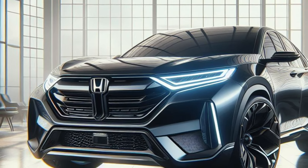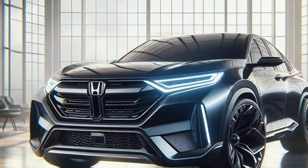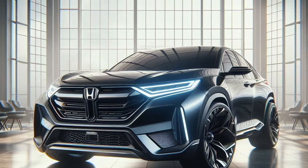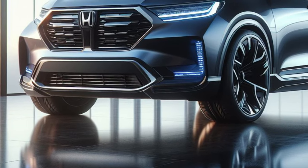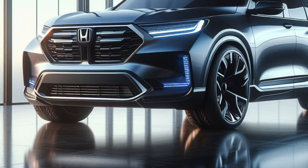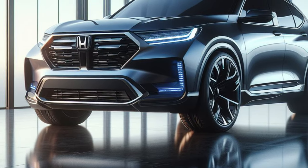The iconic Honda grille gets a futuristic makeover — a sleek, blacked-out panel with a honeycomb mesh insert dominates the front fascia. Razor-sharp LED headlights with integrated LED daytime running lights pierce through the darkness, resembling a futuristic robot's eyes.